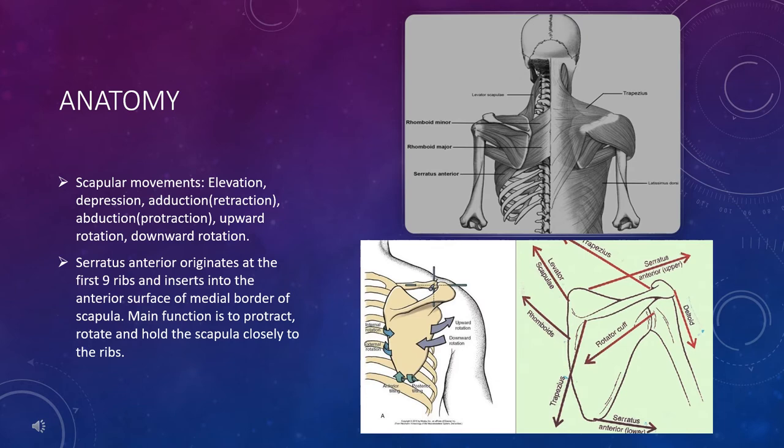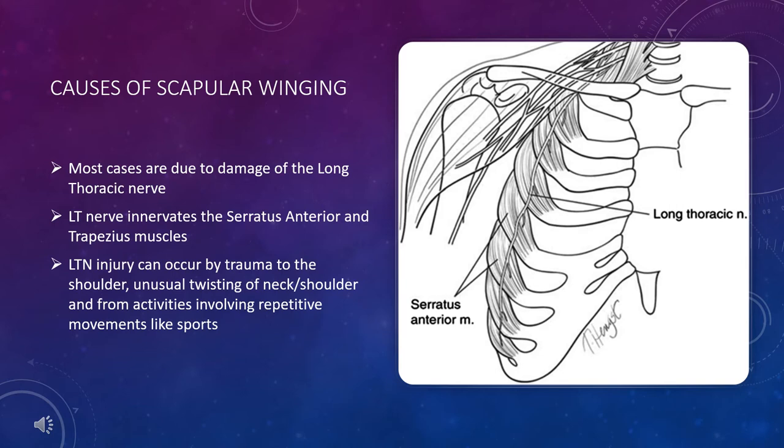When there are imbalances and loss of coordination, that's when problems such as shoulder impingement, scapular instability, scapular winging, or scapular dyskinesia occur. Most cases are due to lesions or damage of the long thoracic nerve, which innervates the serratus anterior and trapezius muscles. These scapular muscles contribute to keeping the medial border of the scapula protracted against the posterior thoracic wall or the ribs, and paralysis or weakness of any of these muscles results in the winging of the medial border of the scapula as it lifts off the thoracic wall.